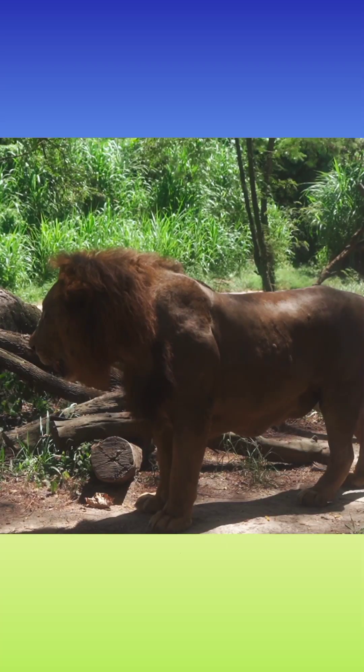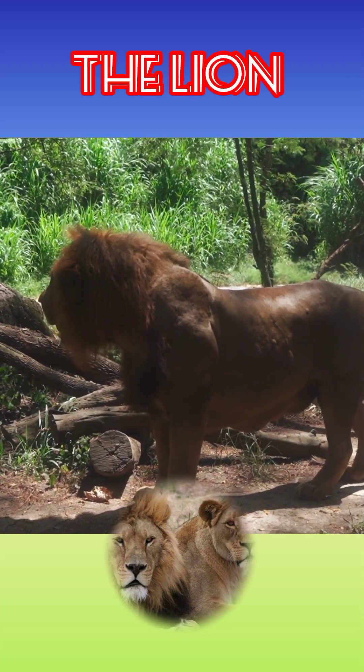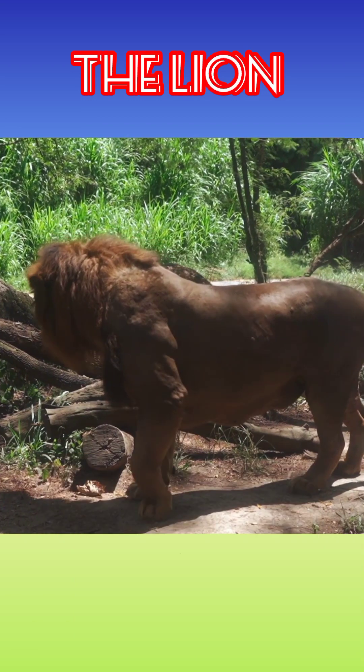Lions are most active at night and live in a variety of habitats, but prefer grassland, savannah, dense scrub, and open woodland.